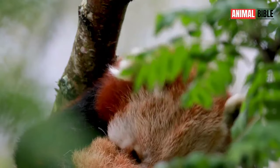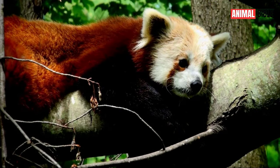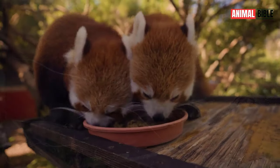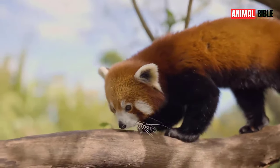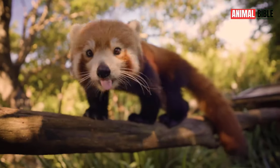Despite their enchanting allure, Red Pandas face numerous threats in the wild, including habitat loss, poaching, and climate change. Conservation efforts are underway to protect their remaining habitats and raise awareness about the importance of preserving these charismatic creatures.